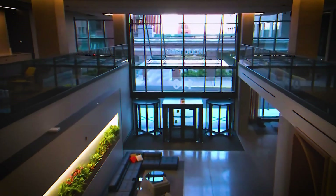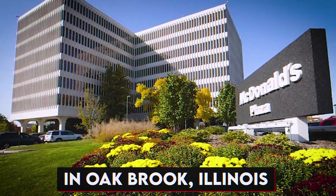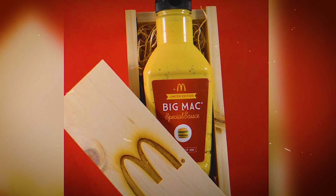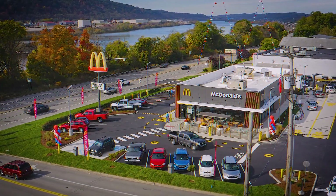Similarly, McDonald's has taken measures to protect its own proprietary information. Located at its headquarters in Oak Brook, Illinois, McDonald's vault contains the secret recipe for its iconic special sauce, as well as other valuable information that the company wants to keep secure.